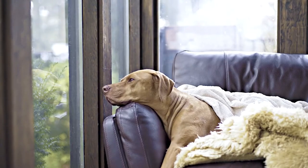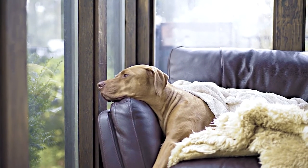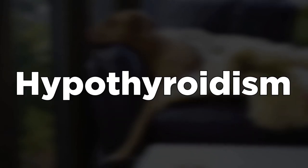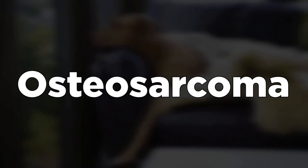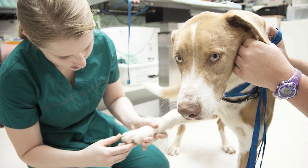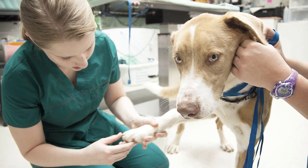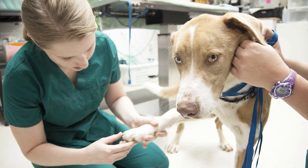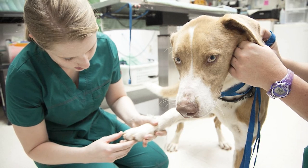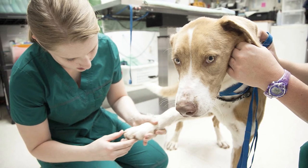These dogs are generally healthy pooches. However, they are prone to hip dysplasia, bloating, heart disease, hypothyroidism, and osteosarcoma. To prevent this, you need the assistance of a vet, who can help administer physical examinations, electrocardiograms, and neurological testing. You can also seek their help for advice on the proper ways to care for your pooch, including their diet and grooming needs.